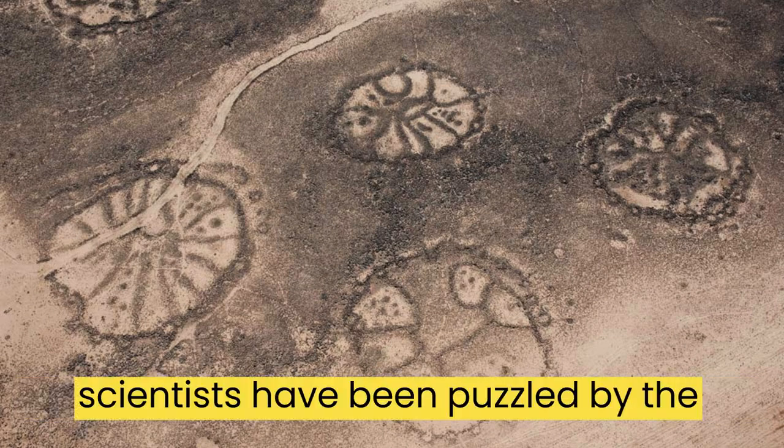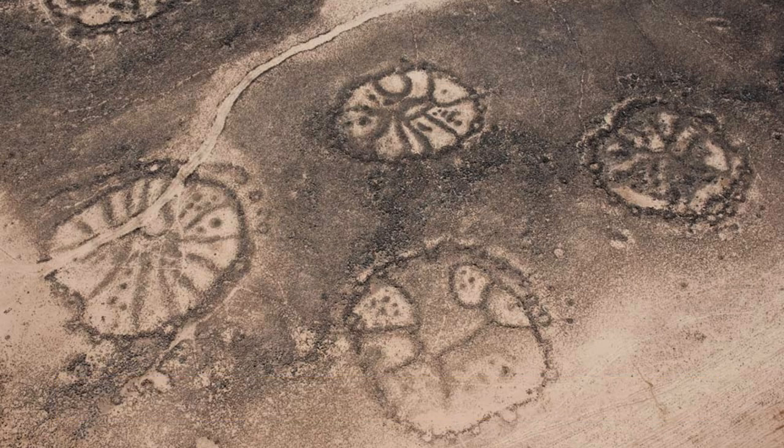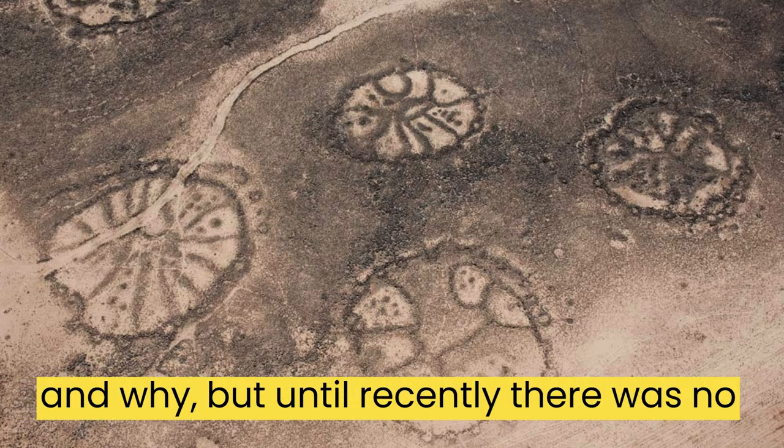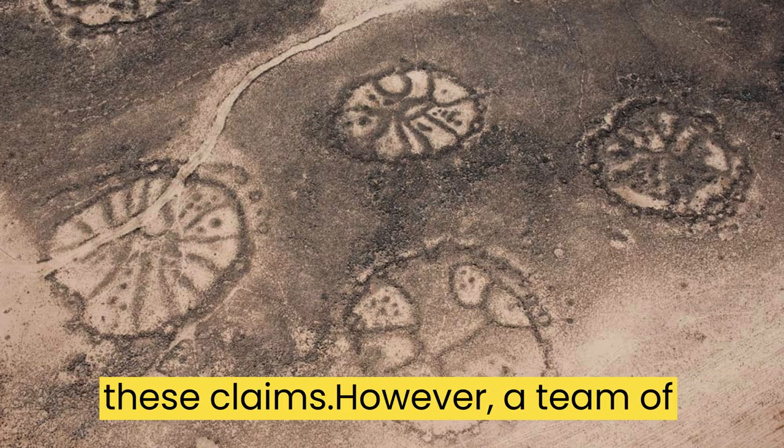For years, scientists have been puzzled by the origins of these structures. There have been many theories about who built them and why, but until recently there was no concrete evidence to support any of these claims.